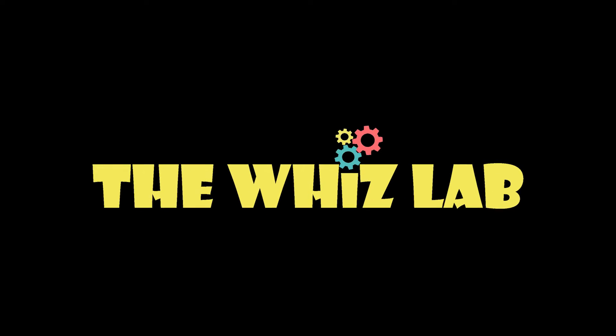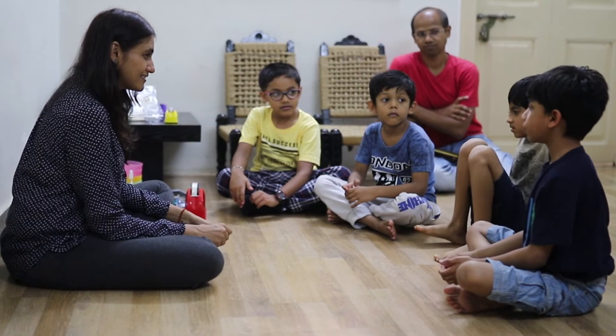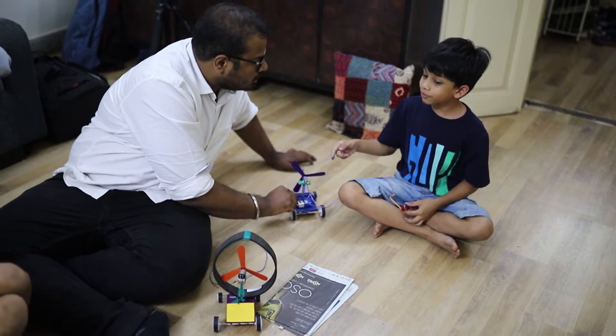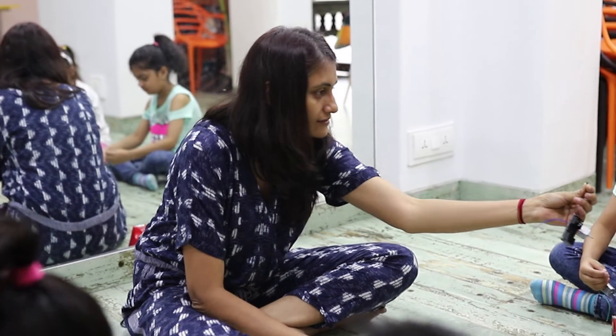The WizLab is a STEM-based educational start-up teaching 5-12 year olds the wonders of science. We create an ecosystem of individualized learning for every kid via tinkering and making in a collaborative environment.